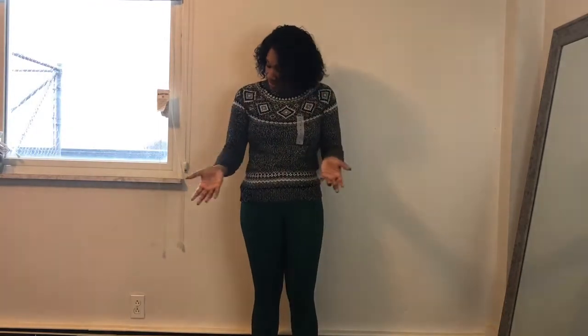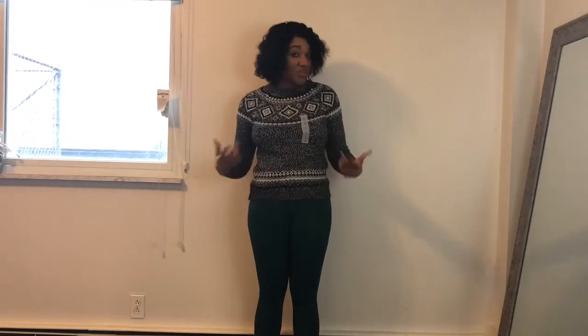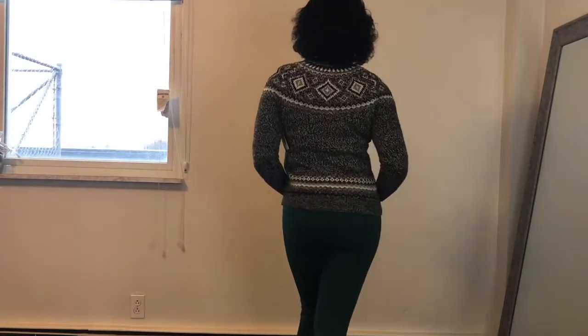The first item I picked up was this sweater. It was marked down to $10.97 and I got it for an extra 40% off, so it came out to about six dollars. I think that's a pretty good price for the quality — I like the print on it, it's really warm, and it's going to be great to just throw on for an everyday casual look. I'll probably wear this to work.